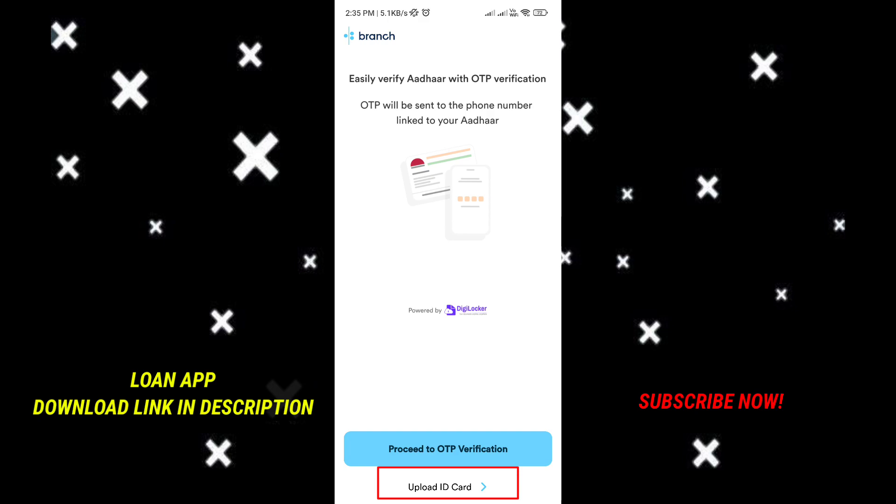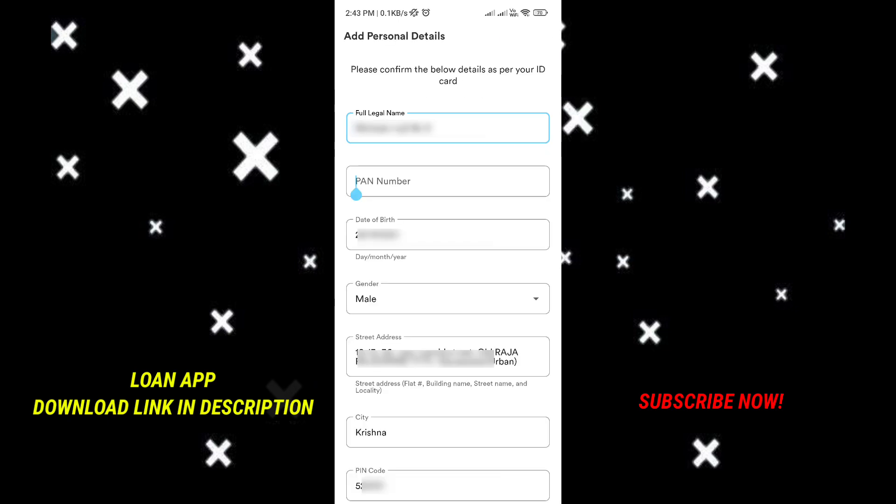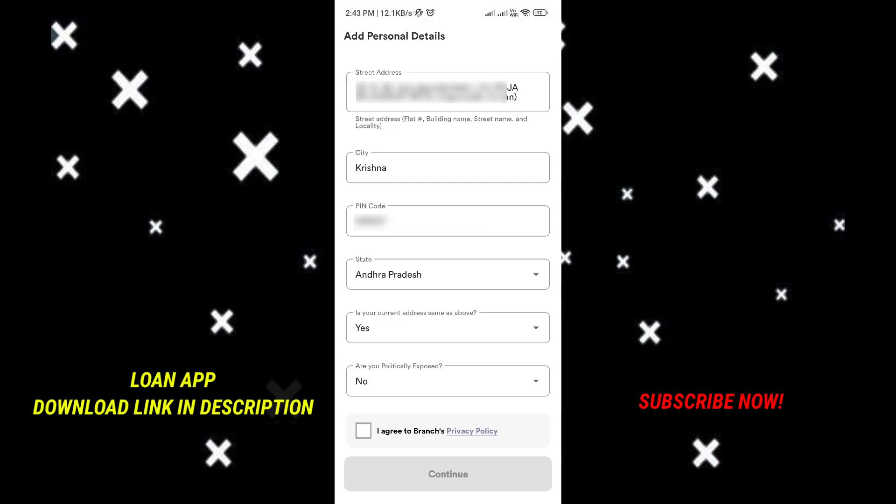You have to click the upload ID card and select your ARC card. For the ARC card, take a front and back photo. Then click personal details — enter your full name, contact number, date of birth, gender, street address, city, pin code, and state. Click yes or no where required.